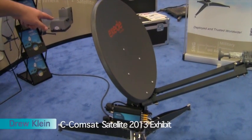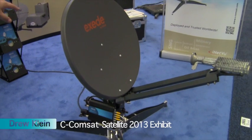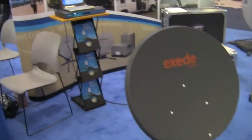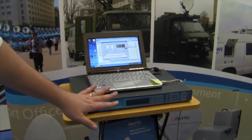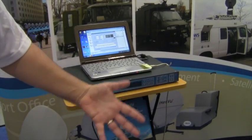This is a Fly 75V — it's an auto-pointing, fully motorized, auto-acquired flyaway antenna. You push one button on this controller, find satellite, and within two minutes you're connected to the satellite and you're broadcasting, streaming, transmitting, and receiving high-speed internet.